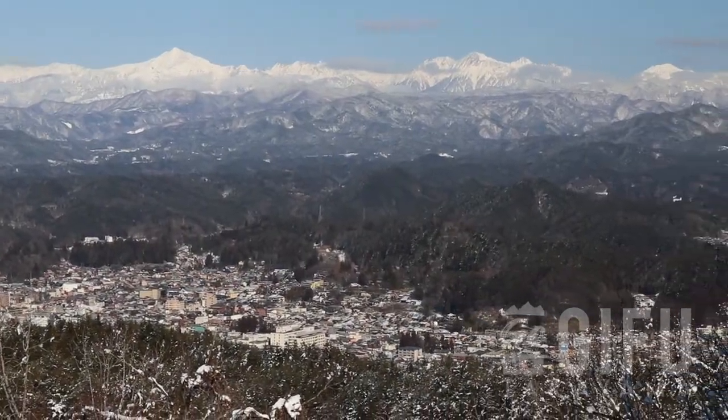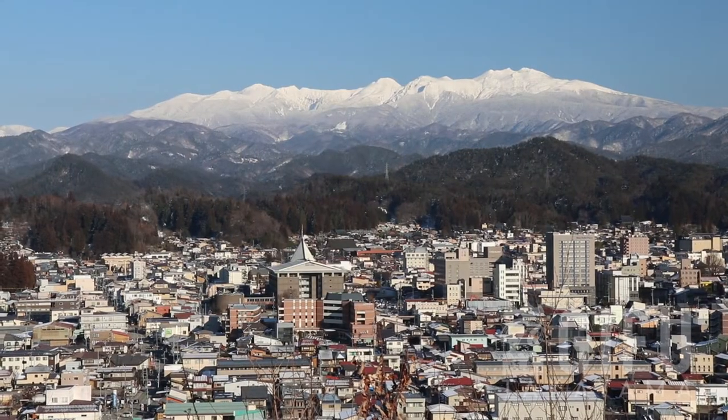Takayama is surrounded by mountains. It's sitting at the very foot of the northern Japan Alps. As you can see, it's snowing today — there's quite a bit of snow in the winter. So let's go and take a look!